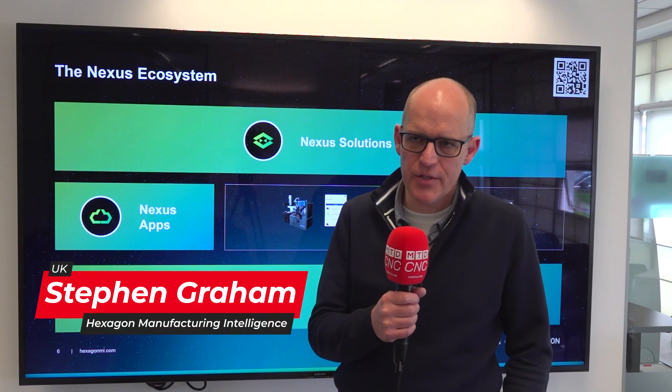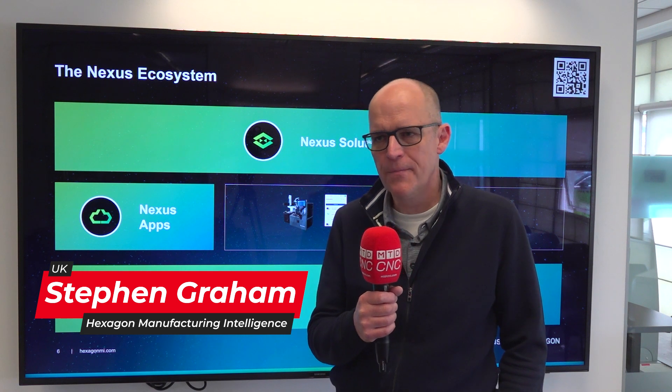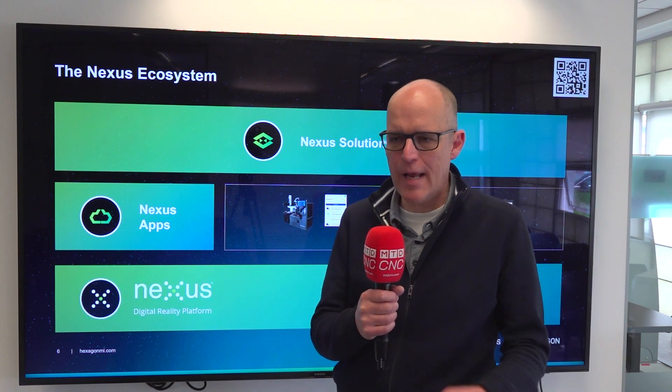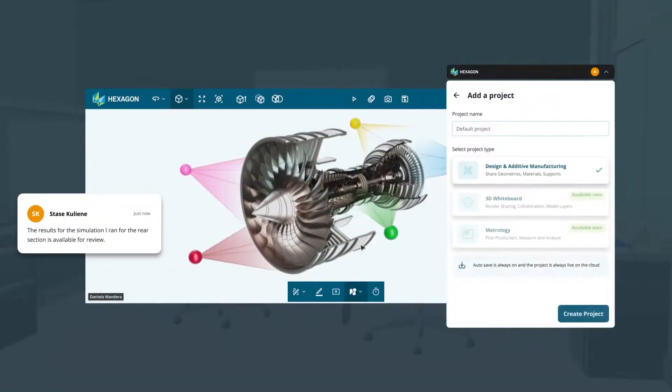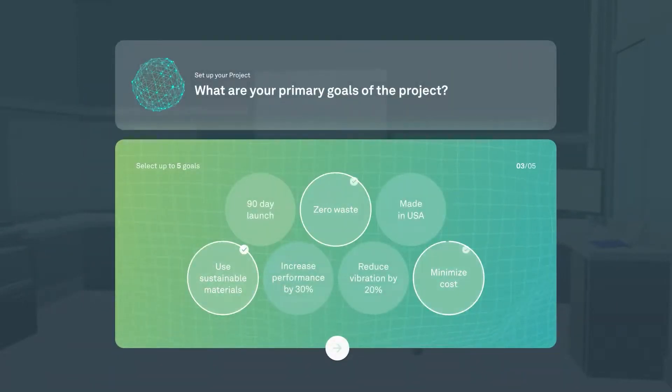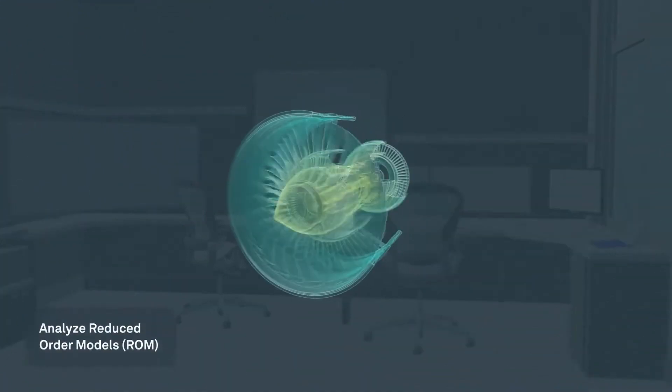This is our new cloud-based platform for discrete manufacturers that we launched in February this year. It's aimed at solving the problem of collaboration across manufacturing organizations by enabling engineers from different disciplines to work together in real-time, connecting the technologies they use — whether from Hexagon or from any other supplier — to build real-time workflows.